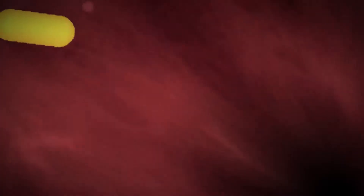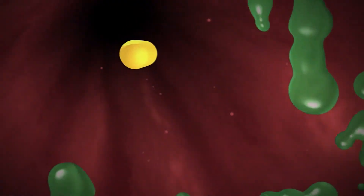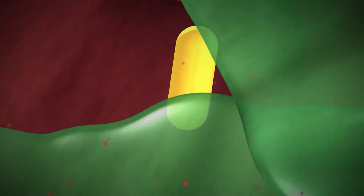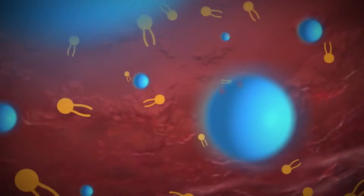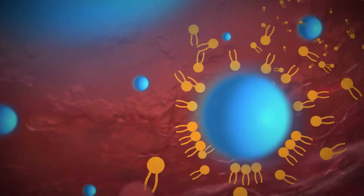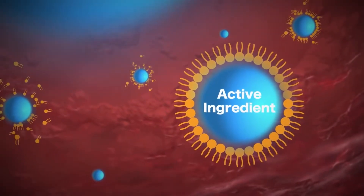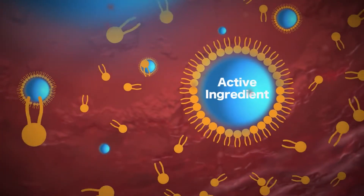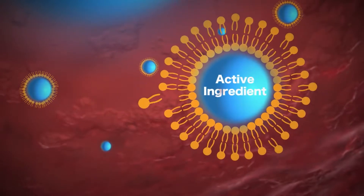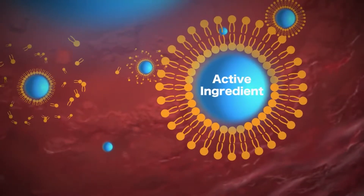When you swallow a capsule, it goes into your stomach and then your intestines. The acids in your stomach will cause the capsule to rapidly disintegrate and release its contents, which is typically not a great setup for ideal absorption. However, with liposomal technology, the active ingredients are formed into structures called liposomes, which consist of bilayers of molecules that help protect and transport the active ingredients so that they are more efficiently and ideally absorbed.